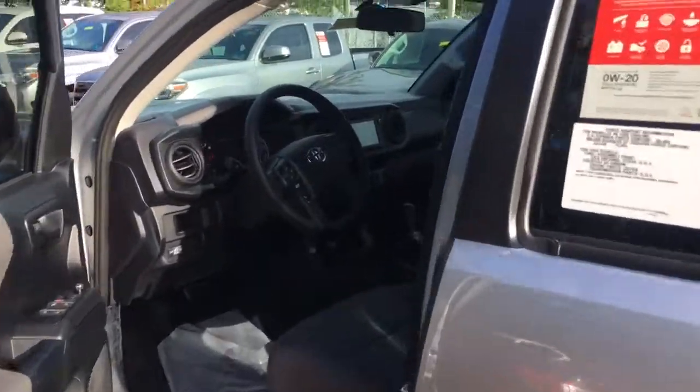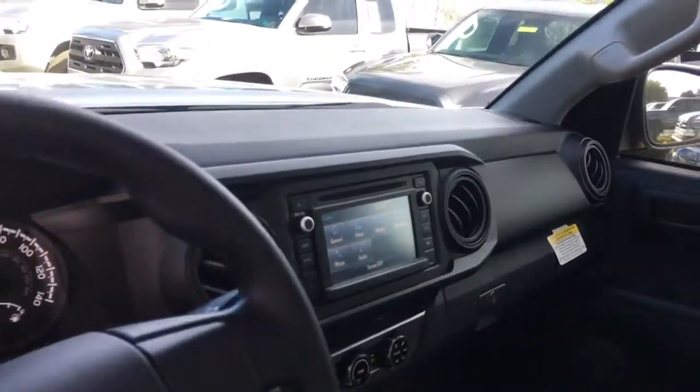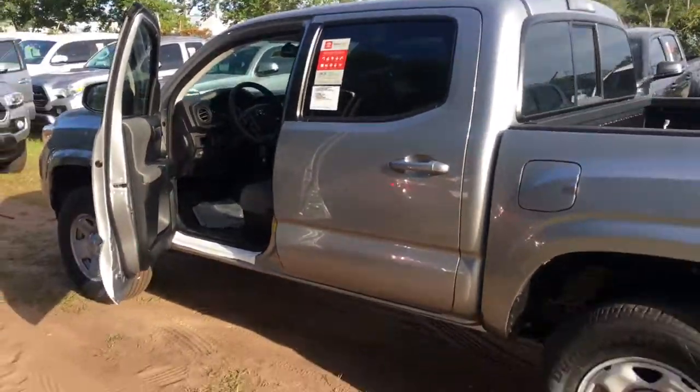This truck is still going to come with your in-dash screen, which also gives you the backup camera. The interior looks identical. Coming around, we do have the double cab for you.